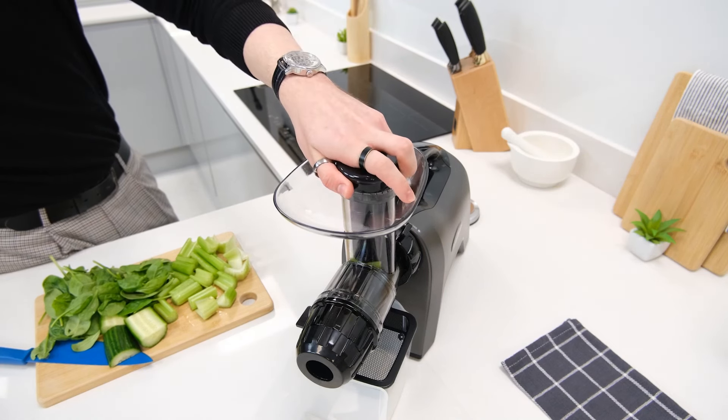So that ends our list of cold press juicer recommendations for 2024. We certainly hope that at least one of these models caught your eye. If you'd like to learn more about any of the juicers we've mentioned be sure to check the description for links to further videos and information. As always thank you for joining us and we hope that you found this list useful. If you did be sure to give it a like and we'd also love to hear your thoughts and opinions down in the comments below. For more content like this be sure to check out our channel and subscribe to stay up to date with our latest releases. Have a lovely day and we'll catch you next time.